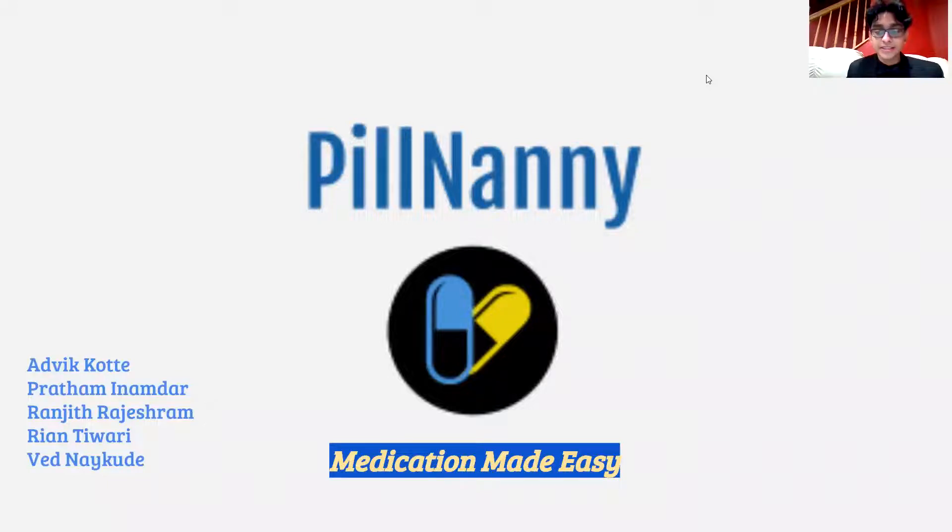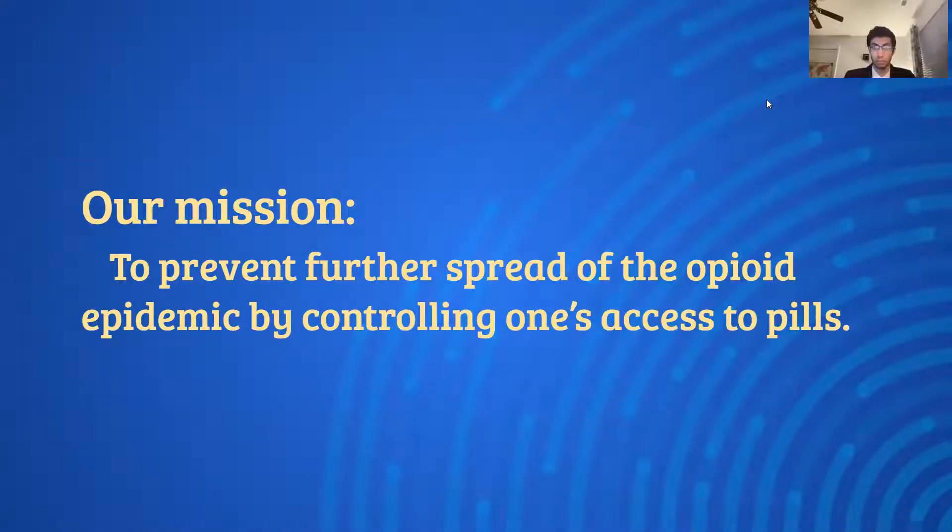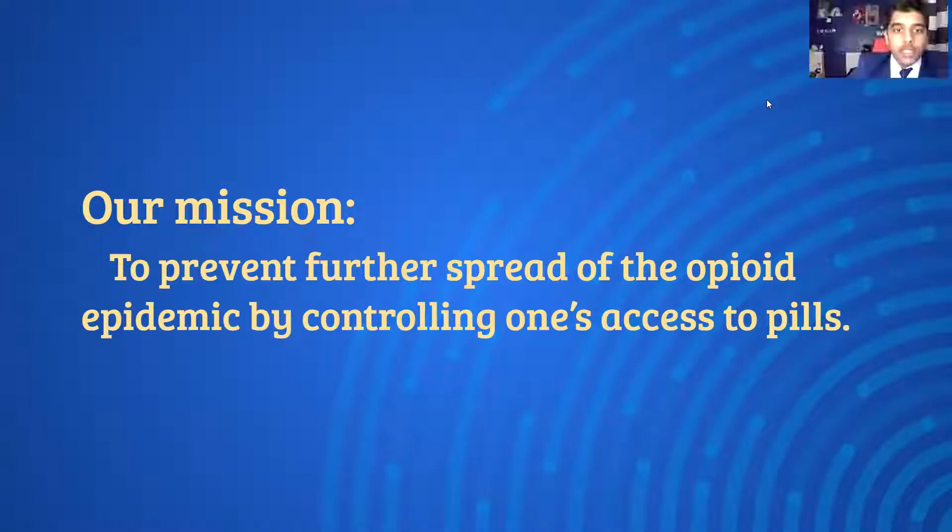This is Pill Nanny — medication made easy. Pill Nanny's mission is to prevent further spread of the opioid epidemic by controlling one's access to pills.